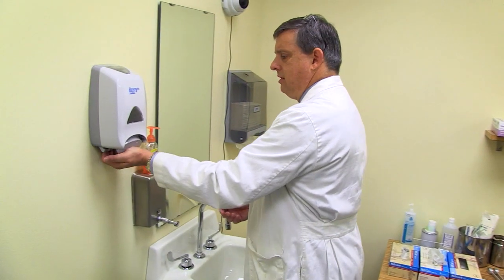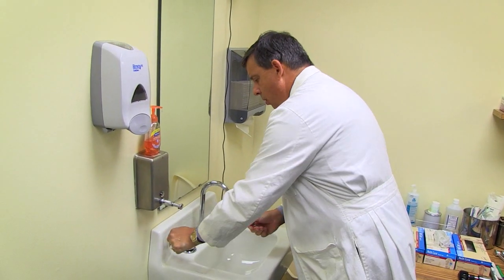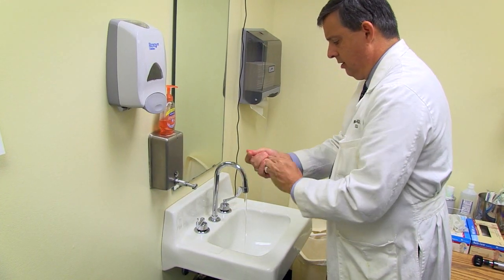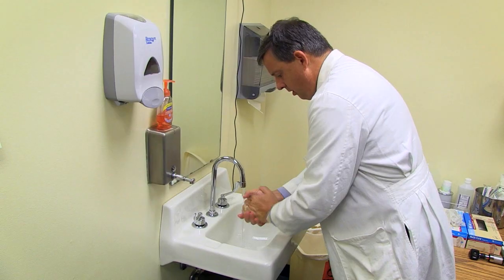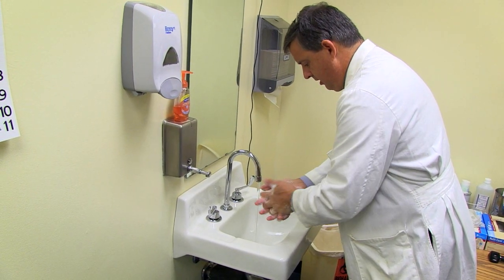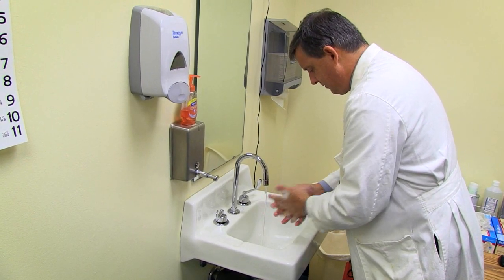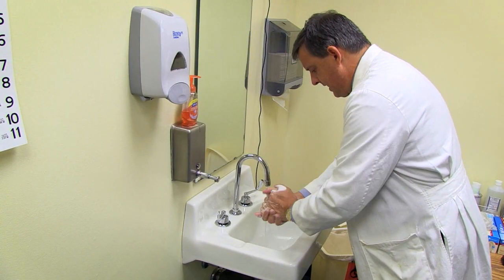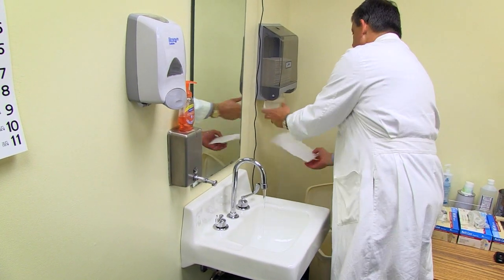Regardless of whether or not the student has come into the room and washed their hands first before they've greeted you, they should always wash their hands before they do the physical exam. They can either use the antibacterial soap provided or the Purell that's available. If they use soap, they've been taught to wash their hands for about 30 seconds, which is the time it takes to say the ABCs — about 30 seconds, which has been proved to be enough time to adequately wash and clean your hands.